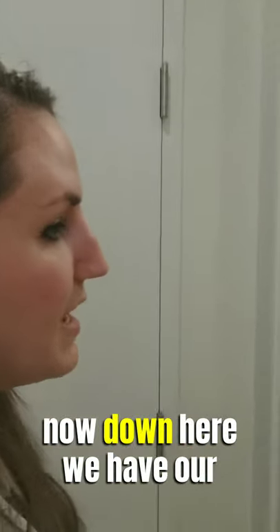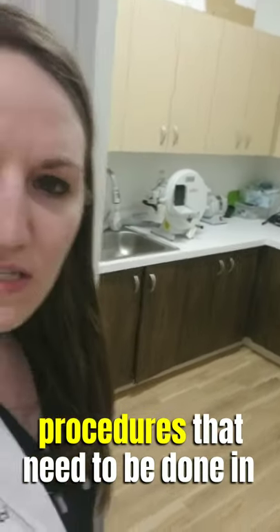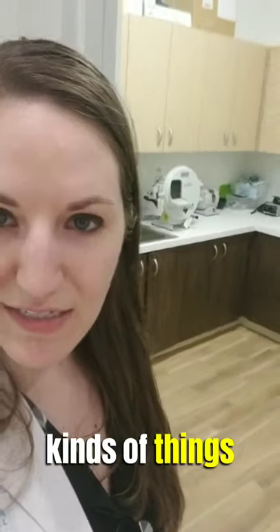Down here we have our in-house lab. Every now and then we do have some procedures that need to be done in-house that we don't want to send out to a lab, so we do have an area here to handle those kinds of things.